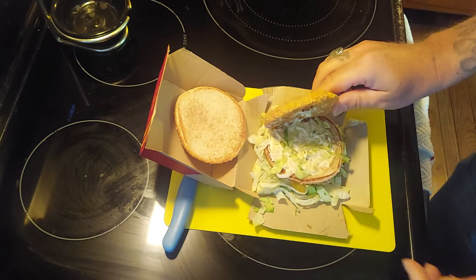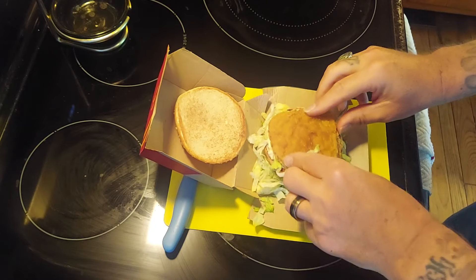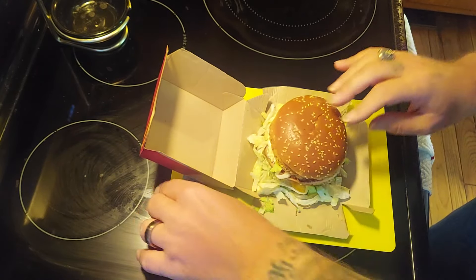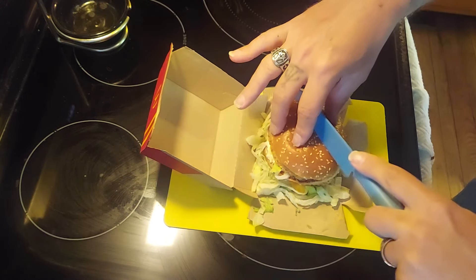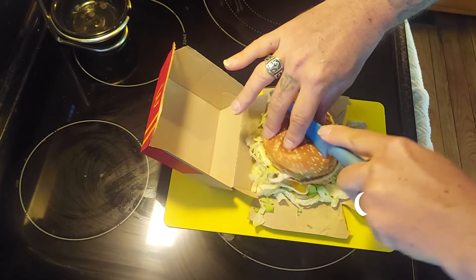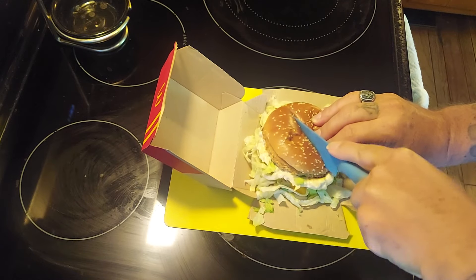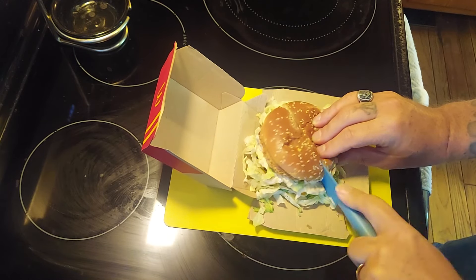It has all the same stuff that a Big Mac does, except this one is fried chicken. McDonald's online on their website said that this is a 700 calorie sandwich.